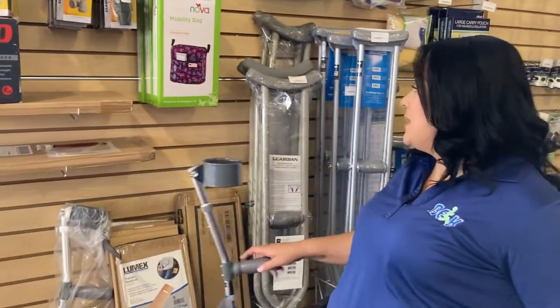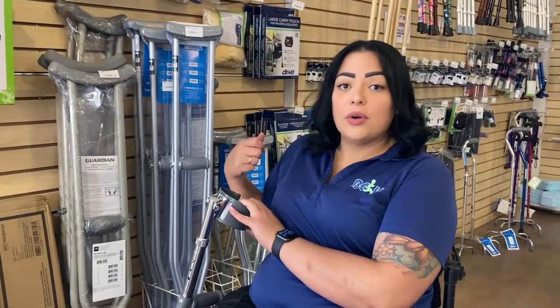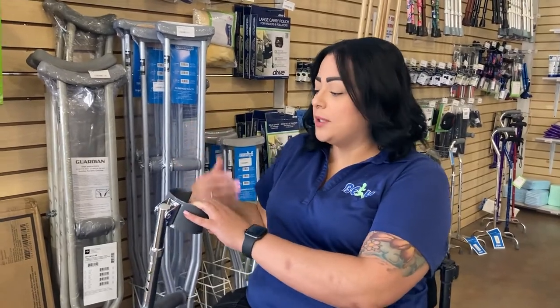If your injury is more permanent or it's going to be a long time that you're using crutches, we usually recommend the forearm crutches. The underarm ones are practical and easy to grab and go, but they tend to get a little irritating and can hurt under your arm over time. So if you need them for months or permanently, forearm crutches are going to be a better option.